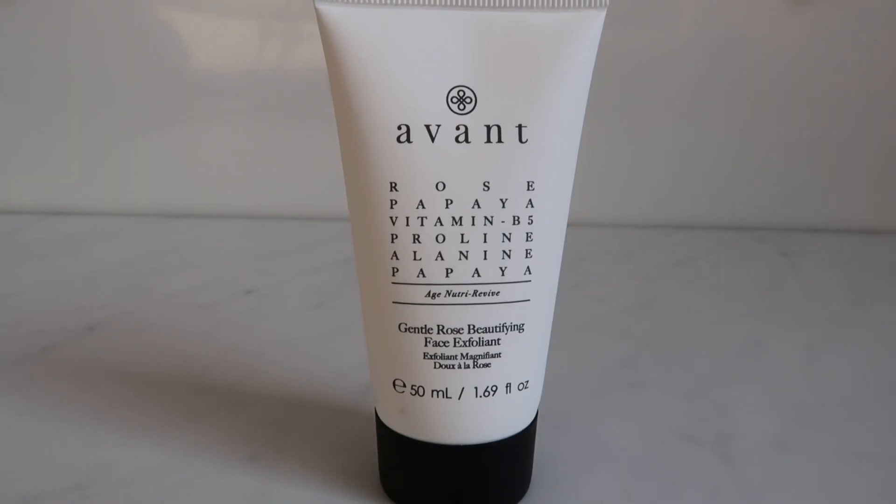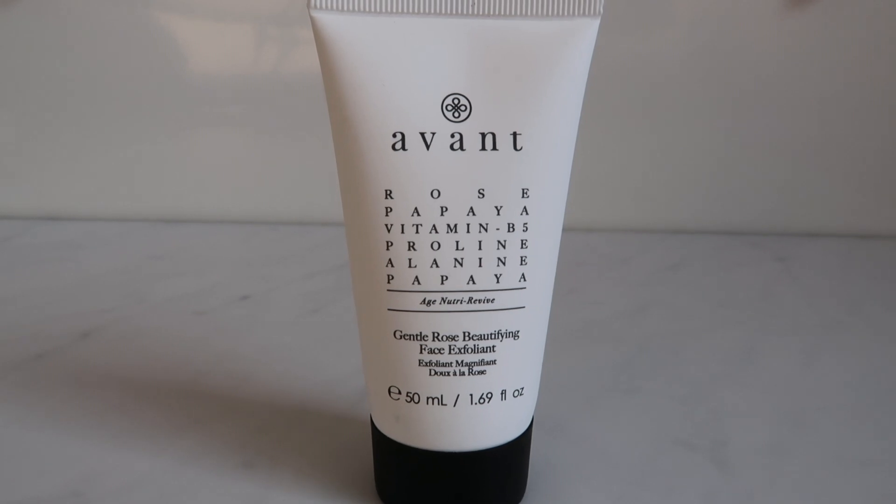This is actually a deluxe mini, not a full size. It has an RRP of £9.90 if full size, so this mini is worth £4.60. Happy with the first product. The next product is one that was advertised for this box — the only thing I actually knew I was getting. This is by the brand Avant, which I don't think I've used before but have heard of. It's a face exfoliant with an RRP of £92, which is really good.